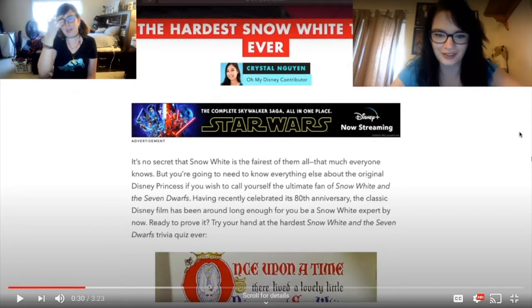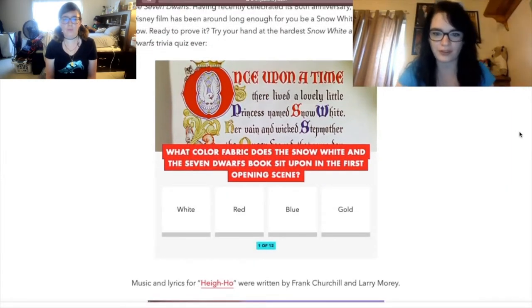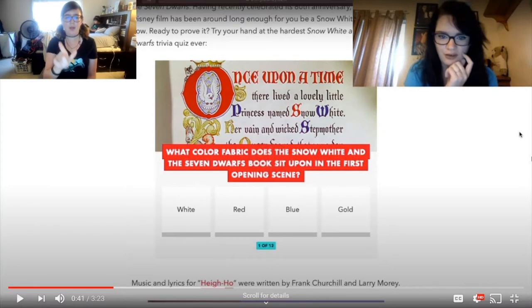Honestly, I didn't know much about Snow White either taking this, so you're not alone, Harley Baby. The first question: what color fabric does the Snow White and the Seven Dwarfs book sit upon in the first opening scene? In this one, I do remember guessing red because I went off of her red lips.